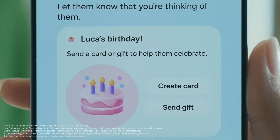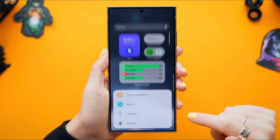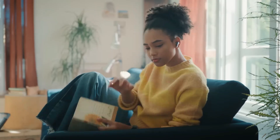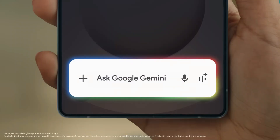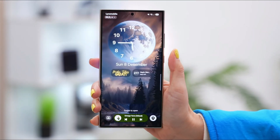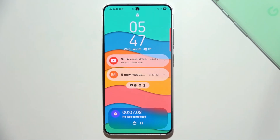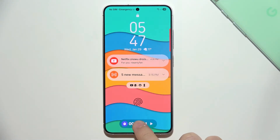Expanding personalization, One UI 8 now allows third-party widgets on the lock screen, a feature previously limited to Samsung apps. Performance optimizations continue with improved adaptive refresh rate tools in Android 16, giving developers more control to balance fluidity and battery life. Meanwhile, Google is testing its own version of Samsung's Now Bar and Apple's Live Activities, dubbed Live Updates — a dynamic, real-time progress indicator for tasks like deliveries or ride shares.